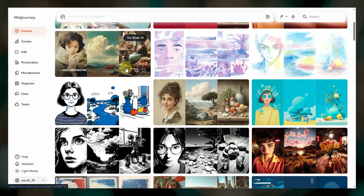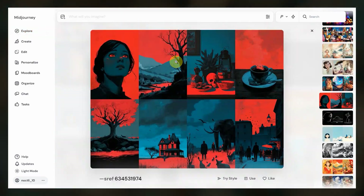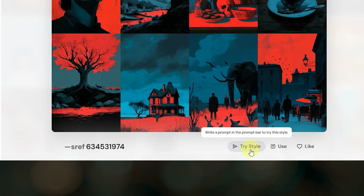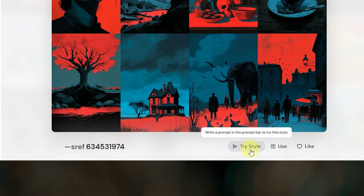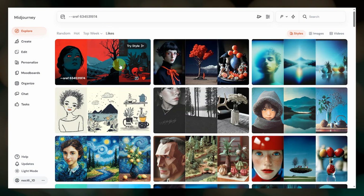You can browse random, hot, and top styles popular in the community. Click a style to see more example images. Use Try Style to submit a job where the SRF code is added to whatever your last prompt was, or just add it to the prompt bar by clicking here. You can also like styles by clicking the heart, and then go up to likes to view all of your favorite styles.